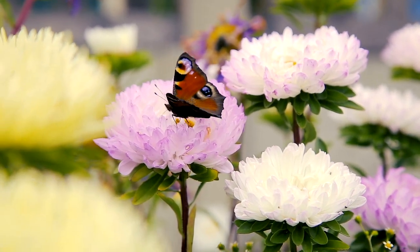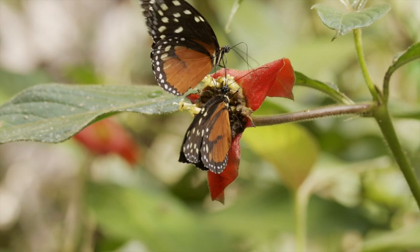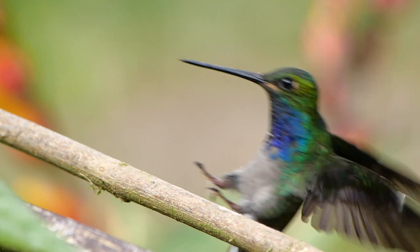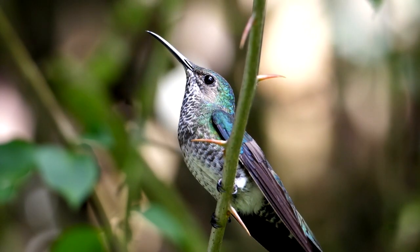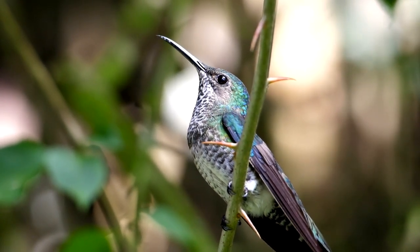Just like bees, butterflies spread pollen to other flowers. Another animal that pollinates are hummingbirds. Hummingbirds love to eat nectar with their long tongues. Wow, so cool!